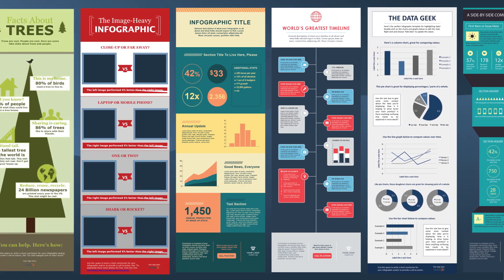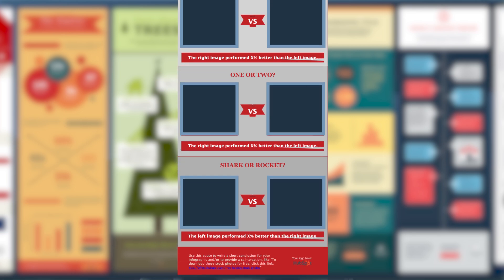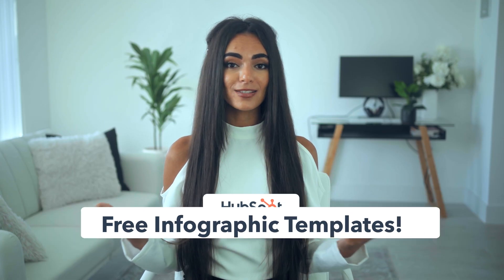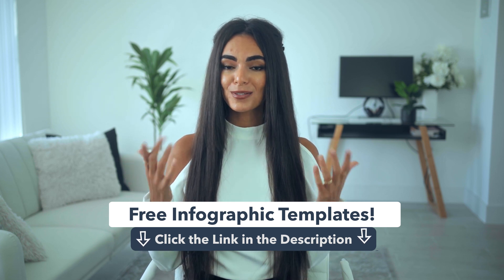Another example is if you want to share a before and after picture, then the side-by-side template would work better. If you want a more in-depth breakdown of how you can use each of these templates, make sure to check out this video right here. And if you want to get your hands on these 15 free templates, I'll have the link in the description box below, so make sure to check that out.